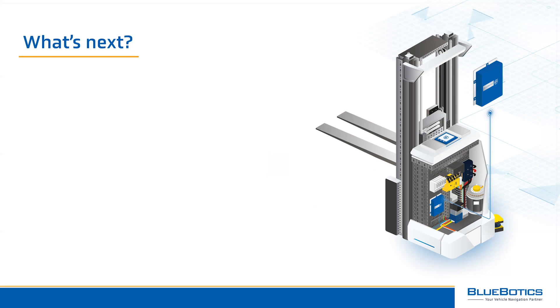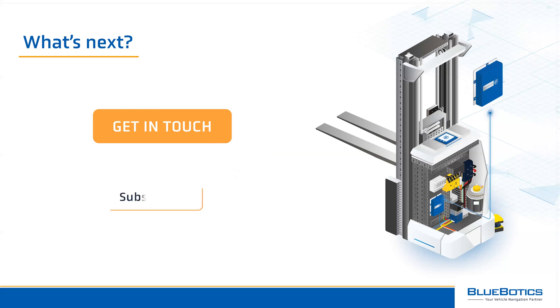Developing an automated vehicle isn't easy, but it is worth it. At Bluebotics, we have a dedicated team of automation specialists who help companies to produce accurate, robust AGVs that work. So if this is you, be sure to reach out to us via bluebotics.com. And be sure to click subscribe and then the bell icon below this video to make sure you're notified when we post more guides like this.